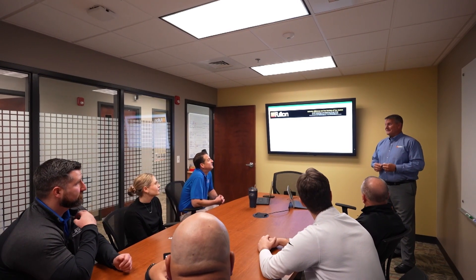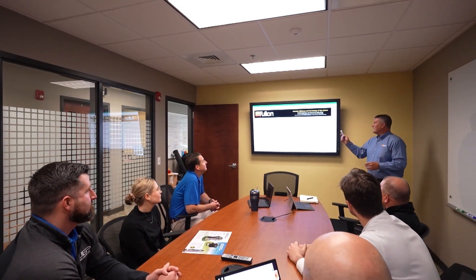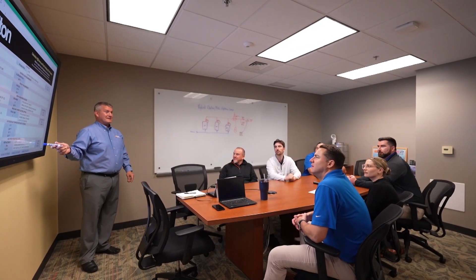When working with a customer or client, some of the things we do is help them with the initial equipment selection — whether that's dimensional or performance information — as well as selecting the right type of equipment for their application. That could be as simple as selecting the right boiler type, whether it's a fire tube or water tube boiler, or a fuel type, whether it's natural gas, propane, or dual fuel.